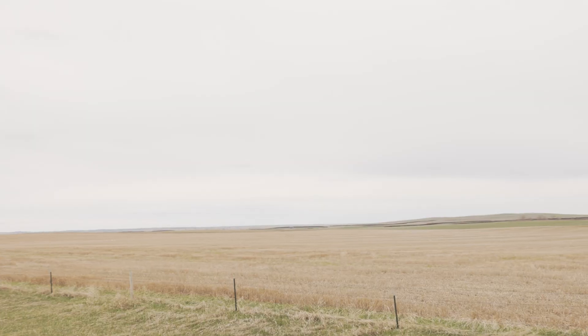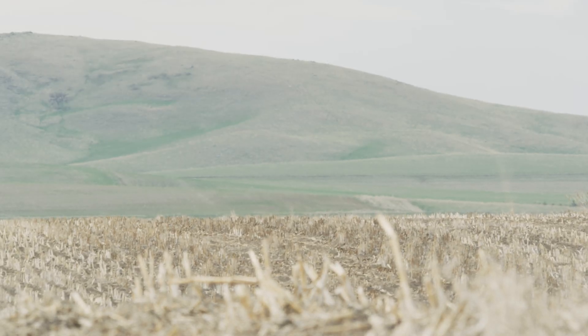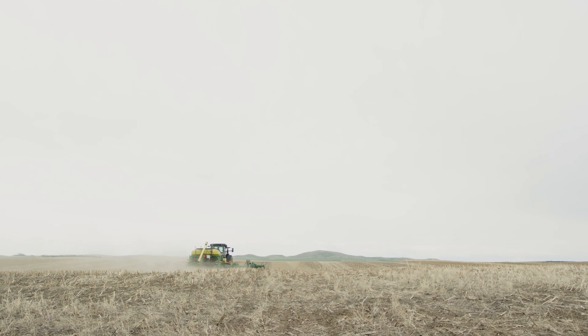We also incorporate a lot of cover crops. We have a very diverse rotation. Corn might be planted behind wheat stubble, it might be planted behind soybeans, or it's going to be in a cover crop scenario.